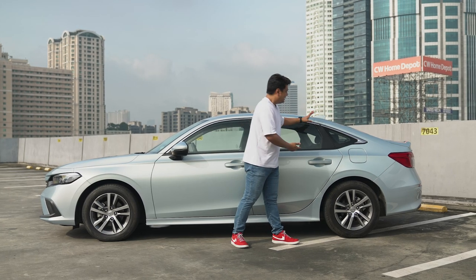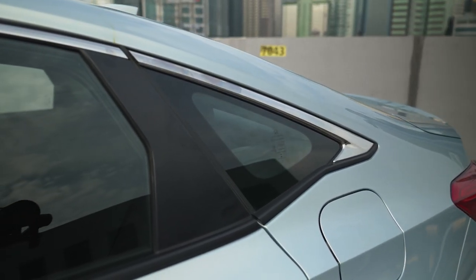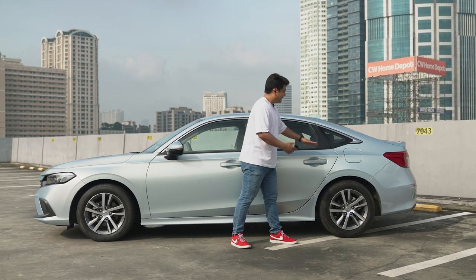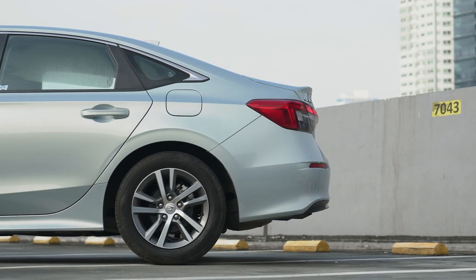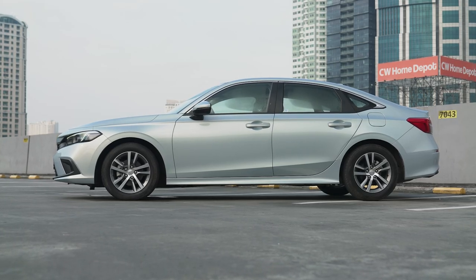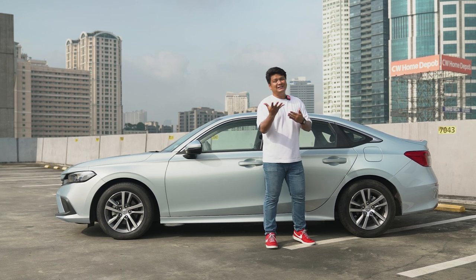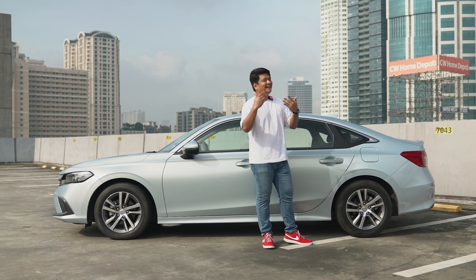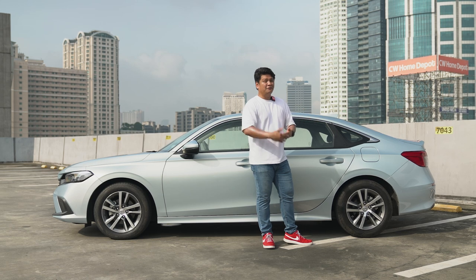Heading over to the C-pillar, it features an interesting kink that breaks the overall monotony of the design. Honda doesn't want to give you basic design here, and this little quirk really changes the entire dynamic of the exterior. Overall, the side profile of the Honda Civic features clean lines — a breakaway from the 10th generation's sharp and aggressive styling — but like I said, the 11th generation design really, really grows on you.